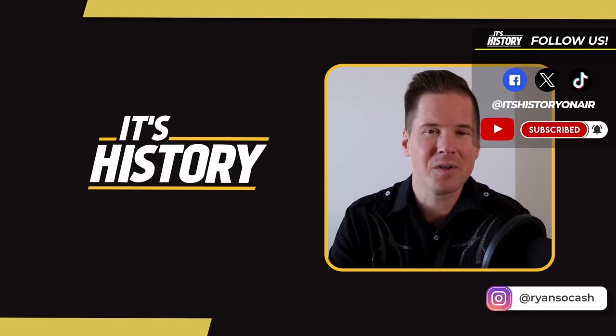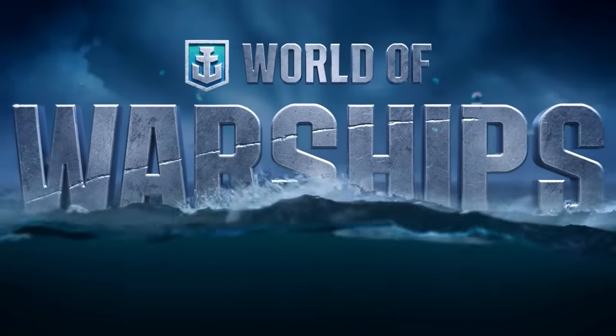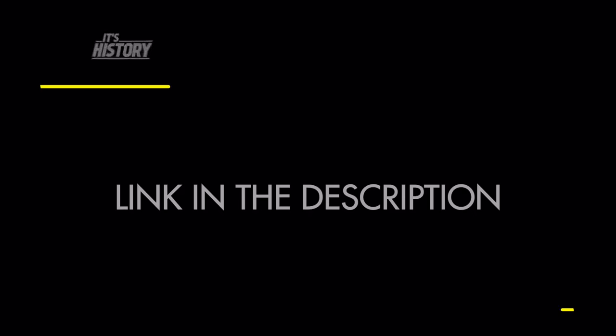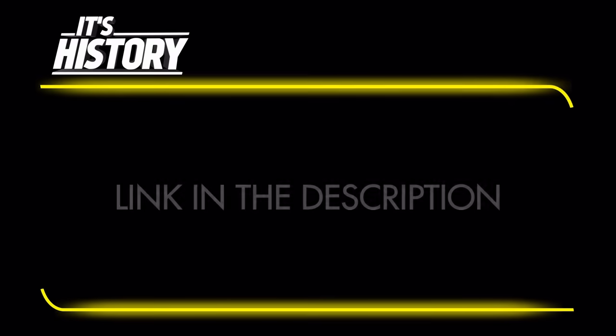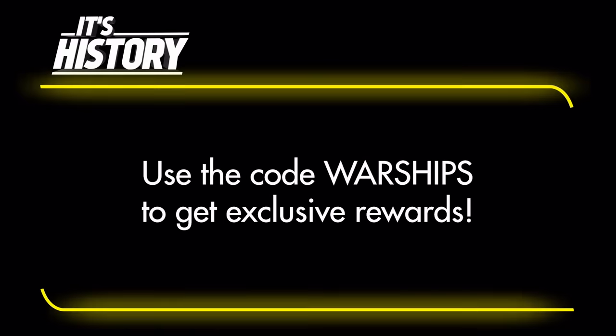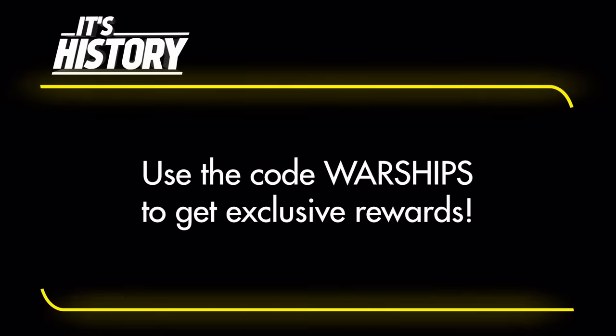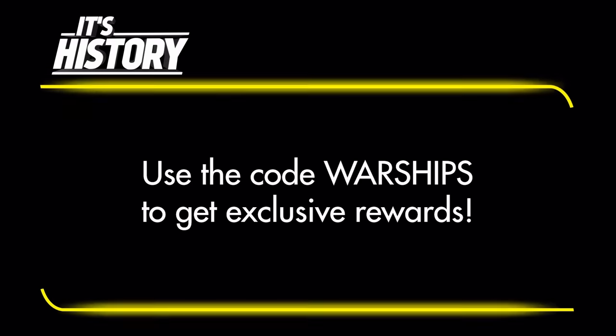Until next time, I'm Ryan Sokash, signing off. Special thanks to our sponsor — download World of Warships using my link in the description. Use the code warships during registration to get exclusive rewards, including a bunch of doubloons, credits, premium account time, and a free ship after you complete 15 battles.